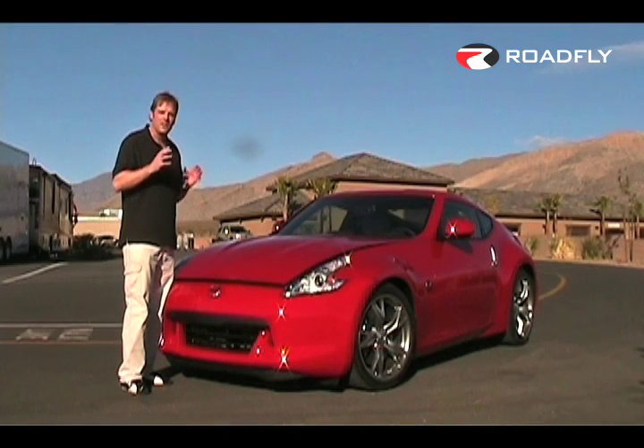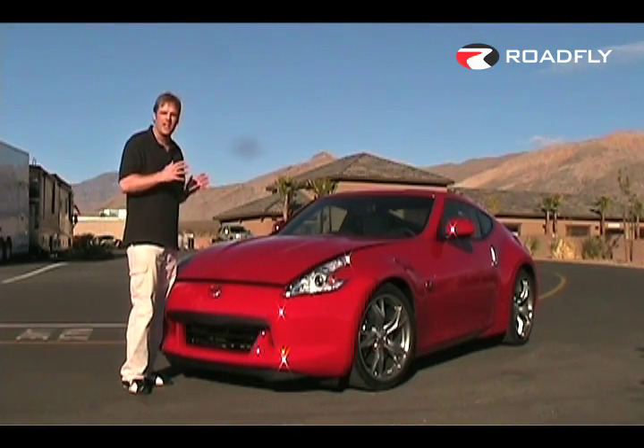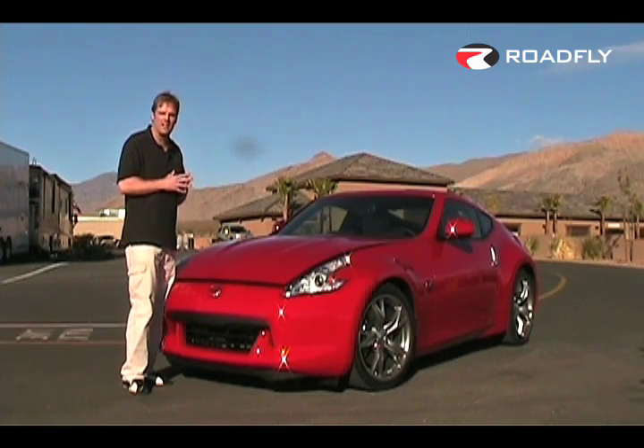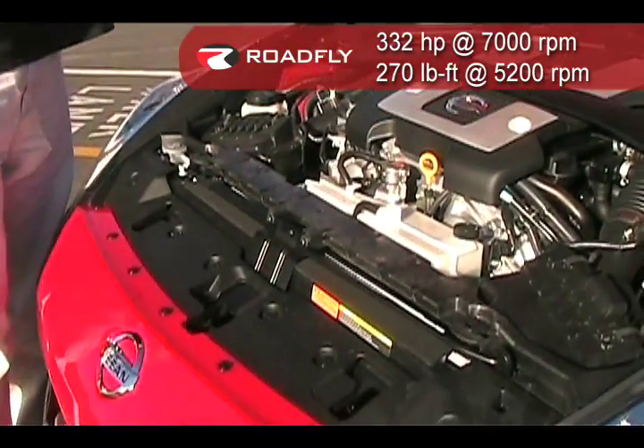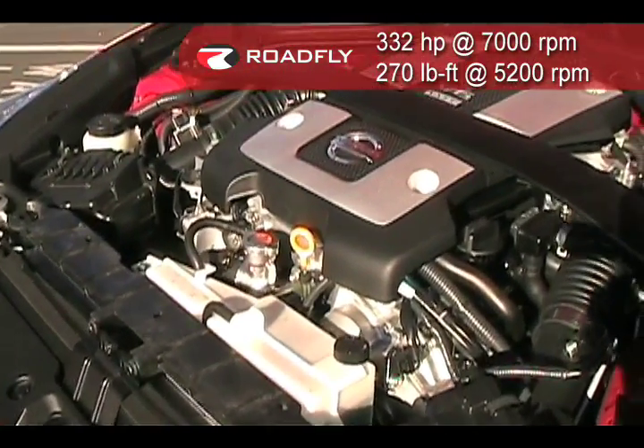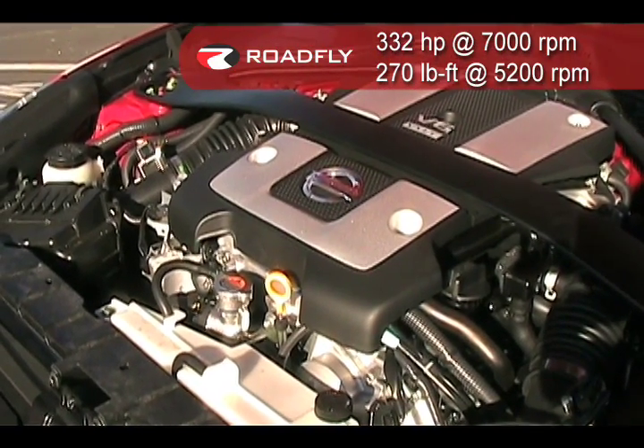Nissan chose to showcase their 3.7-liter V6 workhorse in the new 370Z. It features VVEL — Variable Valve Event and Lift technology — which offers better performance and increased fuel economy. It gets 332 horsepower and 270 foot-pounds of torque.